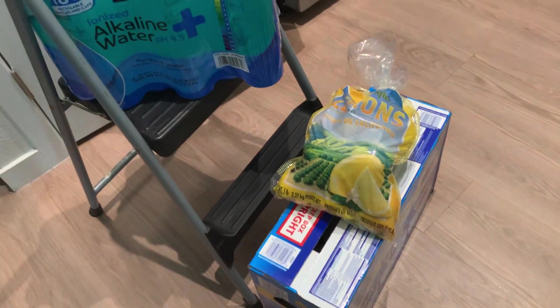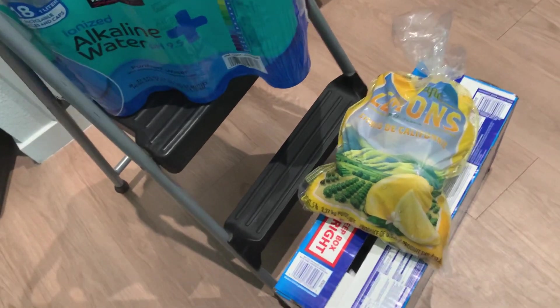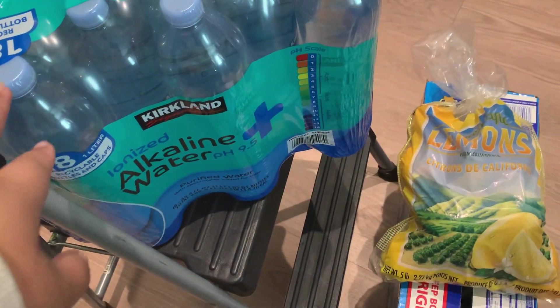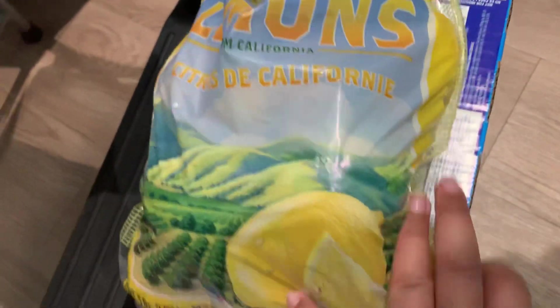Hey y'all, welcome back! Today I have a mini Costco haul for y'all. We did go there the other day but there were a few items I forgot. Got an 18-pack of the Kirkland alkaline water, and a bag of lemons — we go through lemons about a week and a half to two weeks, so it was time to get another bag.